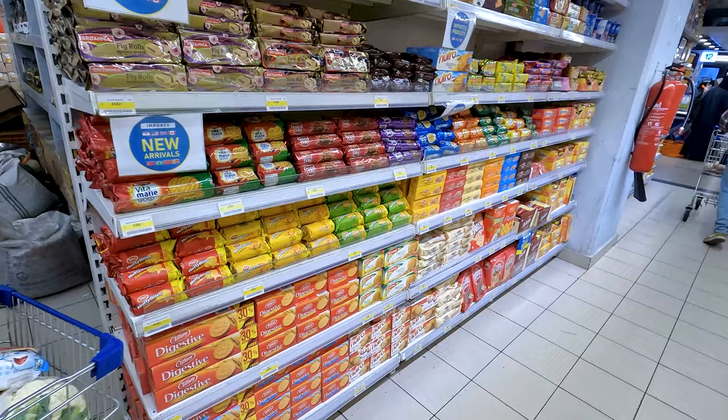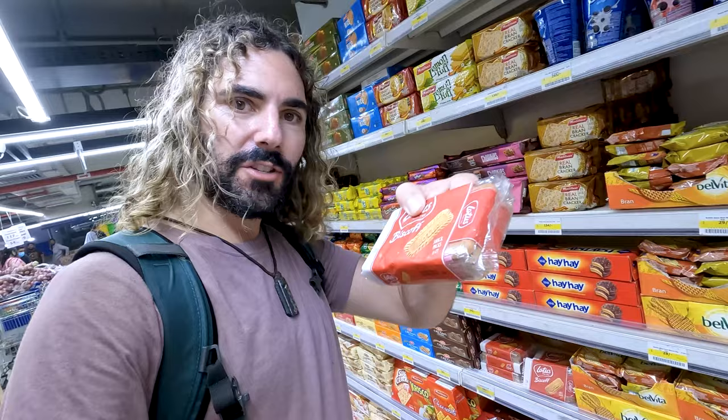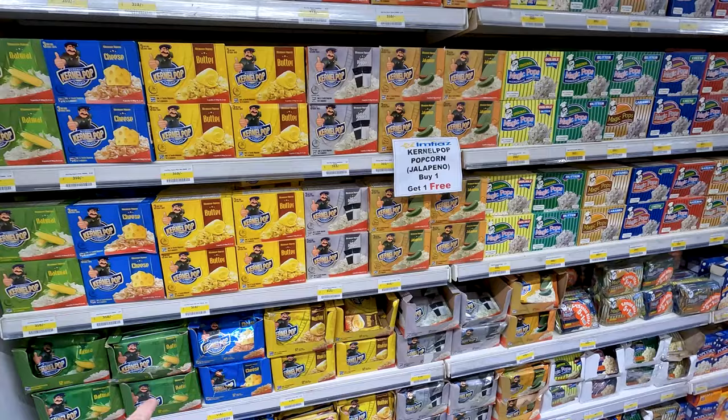Some more biscuits. The amount of cookies in this grocery store is staggering. Classic Oreos — we love them. Lotus Biscoff — I just had a Lotus donut the other day when I was in Turkey, that was incredible. More wafers — Wafer City. We've got the Quadratani. These look imported as well.